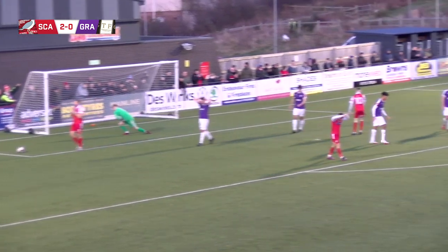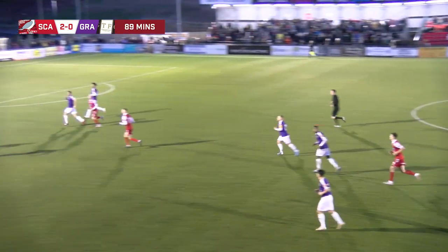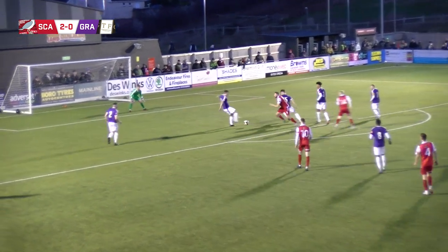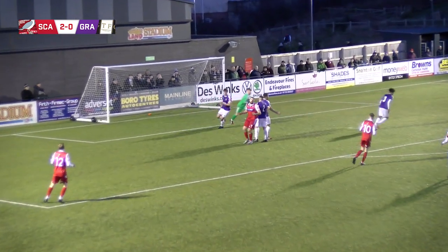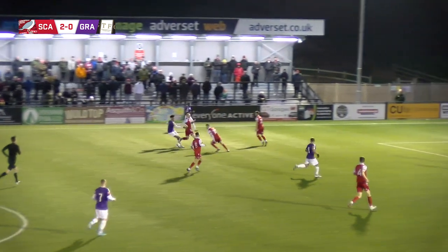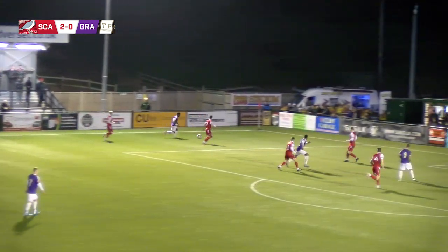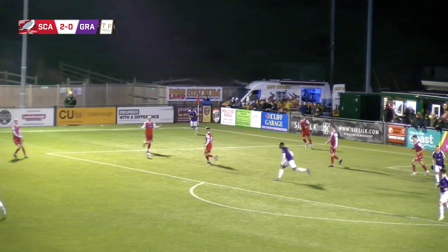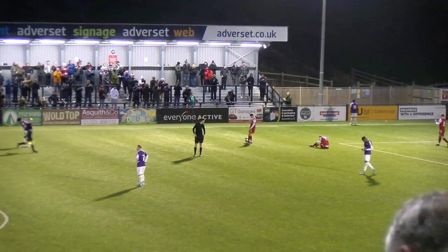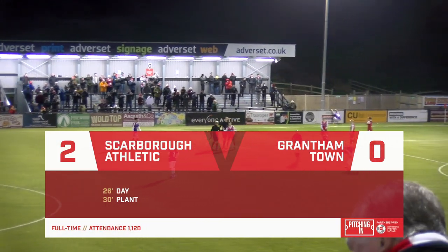Cadman picking out Glynn there. Jake Day — a little ricochet there, he's going to have a little poke at that, but it's easy for the keeper. Glynn was involved in that again to stop the attack from Grantham, but they're still coming down on this left hand side. Bailey Nicholls with the cross — and that's the final whistle here at the Flamingo Land Stadium. Scarborough continue this good run of form, 2-0 the victors. No goals in the second half, all the goals were in the first half between Jake Day and Bradley Plant. A really good victory.